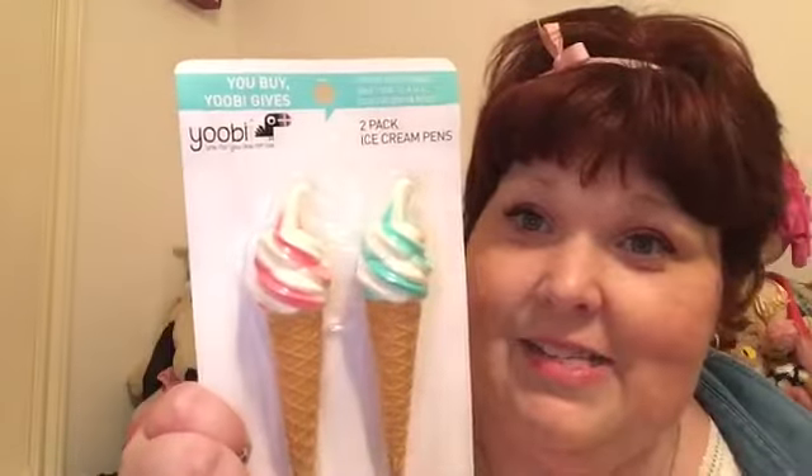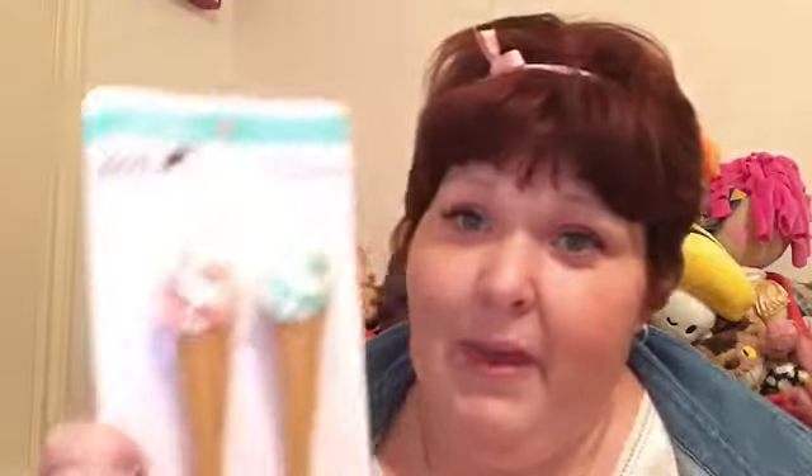So here's your cool school supplies video. First up, I got these from Target — they are the UB two-pack ice cream cone pins. I love UB because when you buy one, they give one to a US classroom in need. These are adorable. All of the UB school supplies this year at Target were ridiculously cute. I picked up these because who doesn't like swirly ice cream cone pins? I don't remember exactly how much they were but they weren't very expensive.